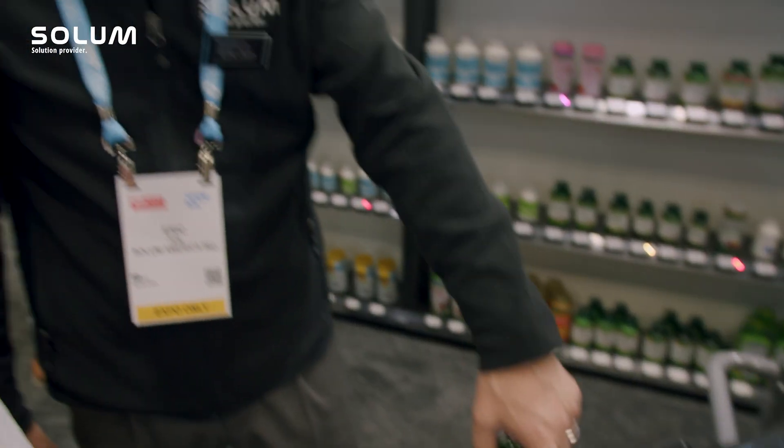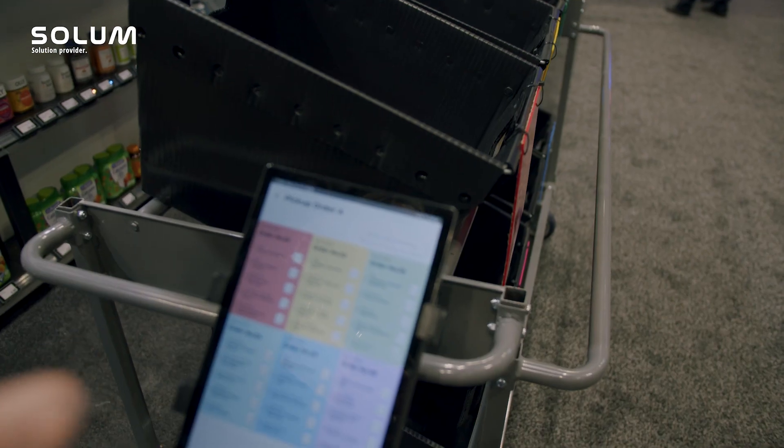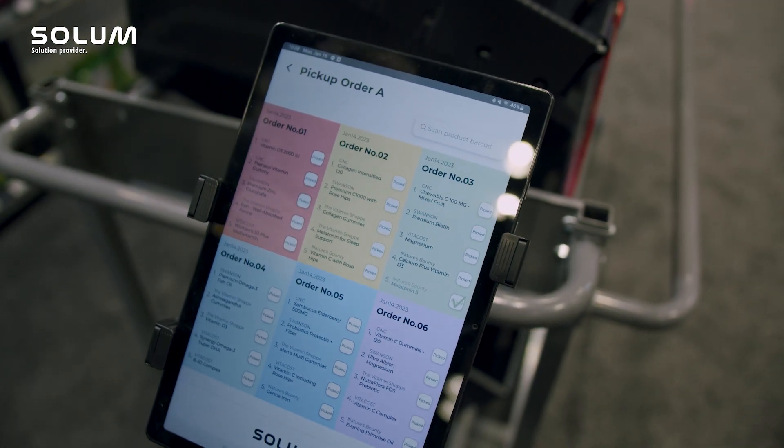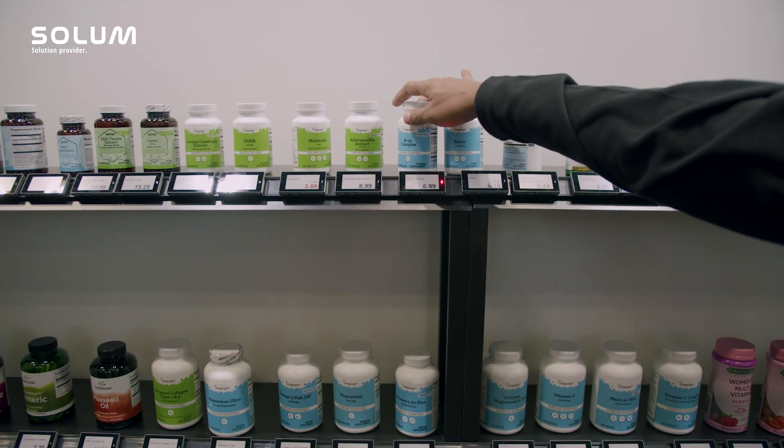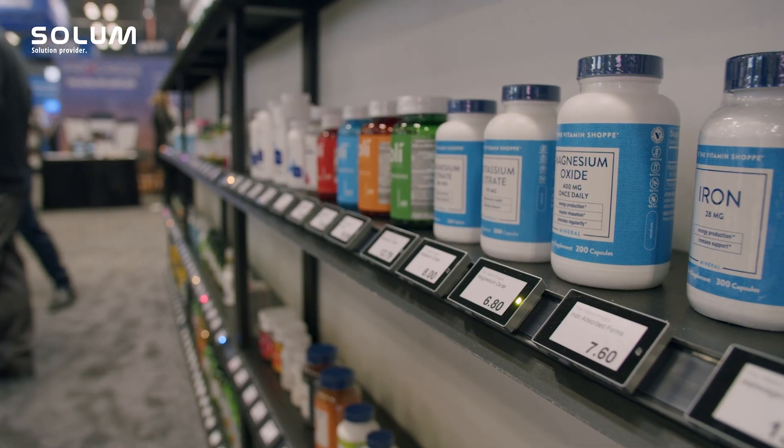We are supporting different kinds of picking procedures in parallel or one-to-one, because all the labels — our Newton labels — they have seven different colors. This means we can differentiate the picking procedure by different LED colors, so at the same time seven different pickers can carry out the picking procedure simultaneously.